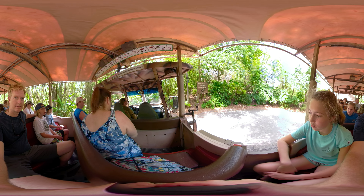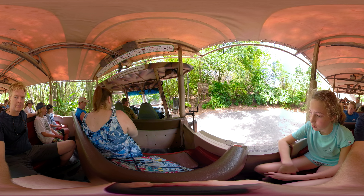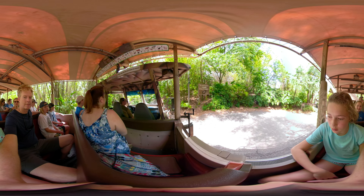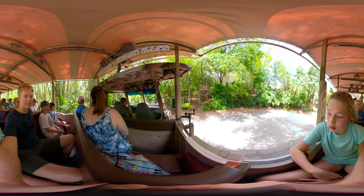The natural colors and markings are going to help them blend in very well, so make sure to keep a real sharp eye out. Alright, let's head on in.